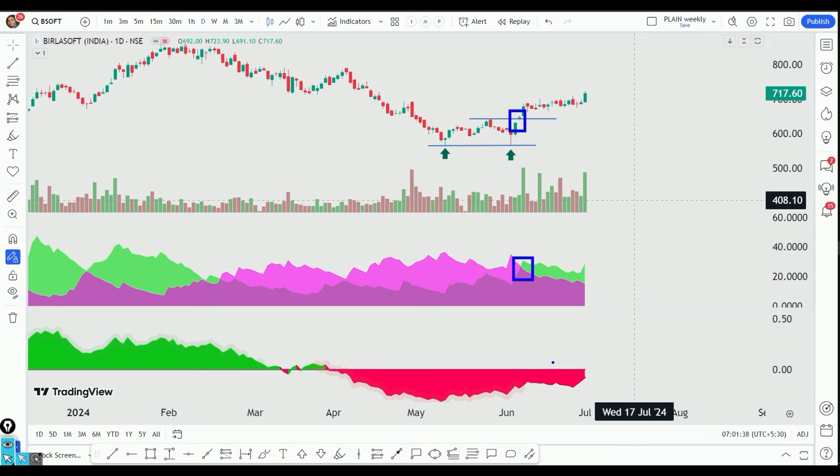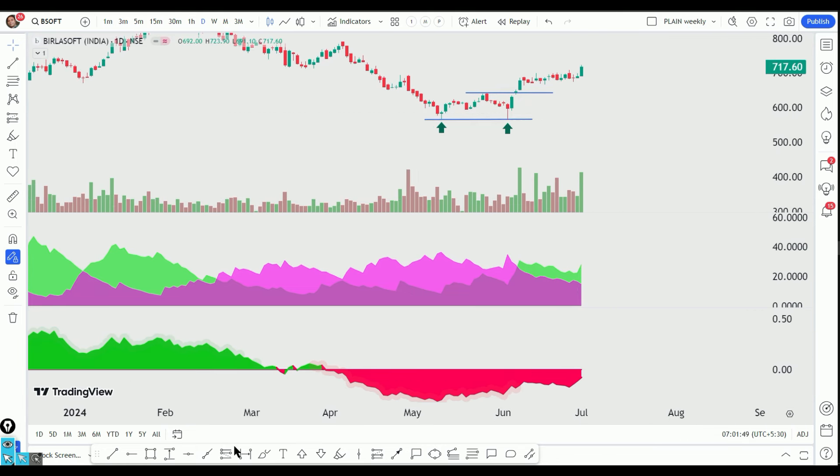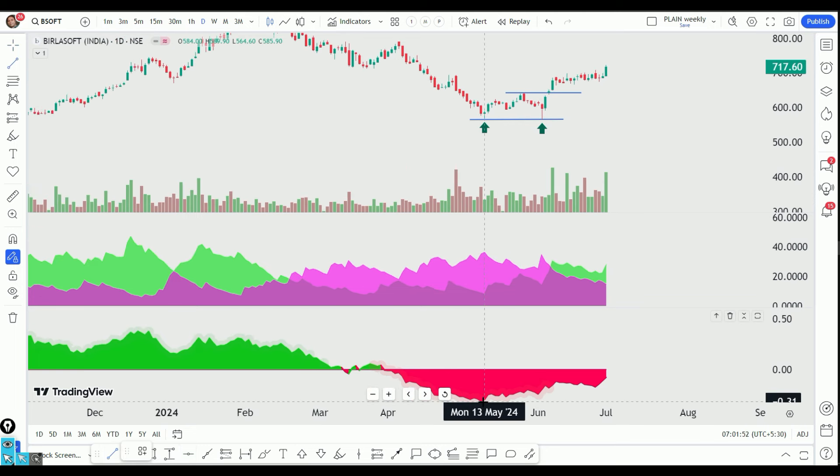We have also looked at the relative strength index. We have a little divergence — the market is flat — and we have made a bullish divergence.